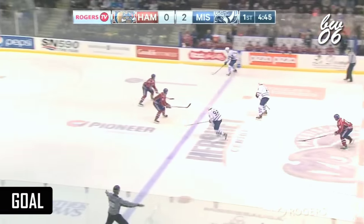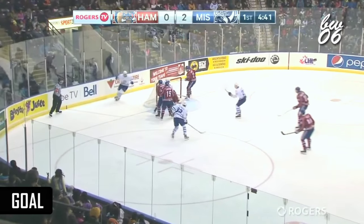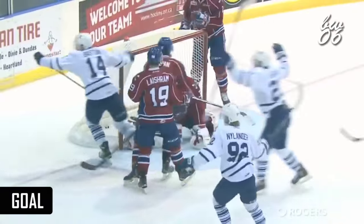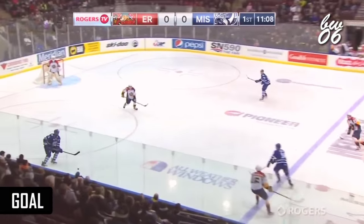Another turnover the other way, here comes Mississauga. Bastian, McLeod, in low to Bastian and he scores! It is now a five-game point streak for number 14, Nathan Bastian, with a gorgeous tally.